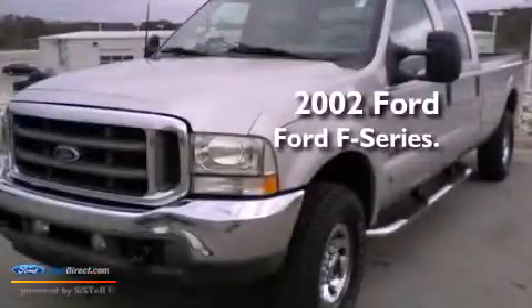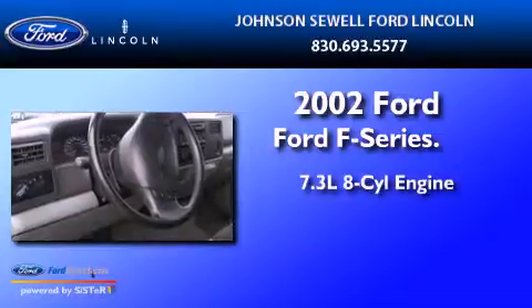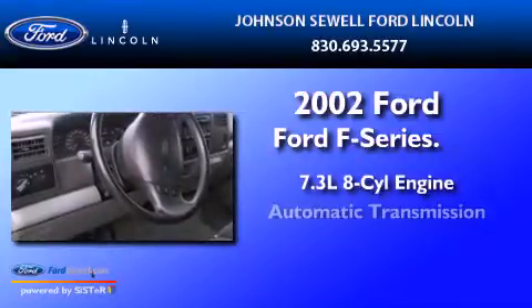This is a 2002 Ford F-250. It features a 7.3-liter 8-cylinder engine and an automatic transmission.